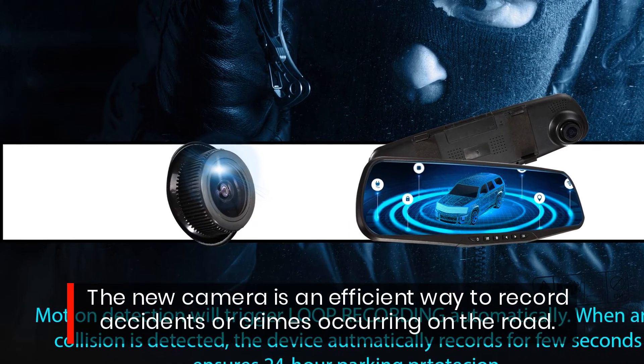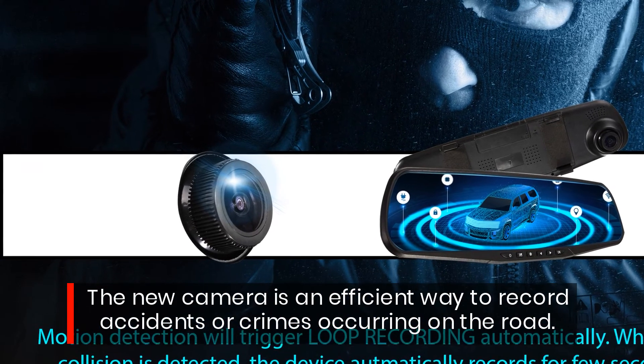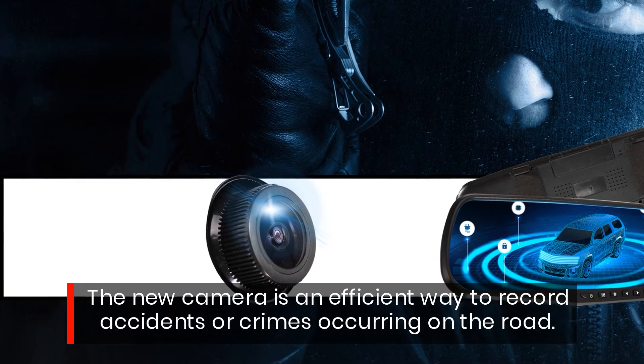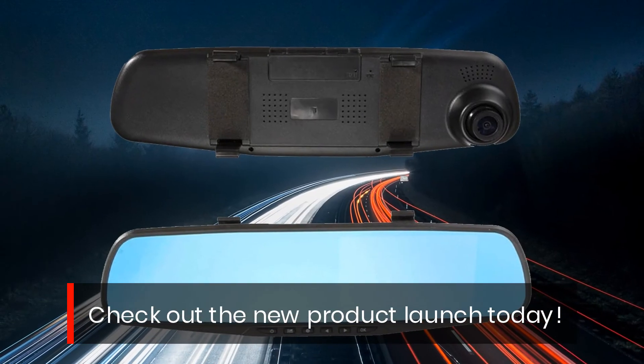The new camera is an efficient way to record accidents or crimes occurring on the road. Check out the new product launch today.